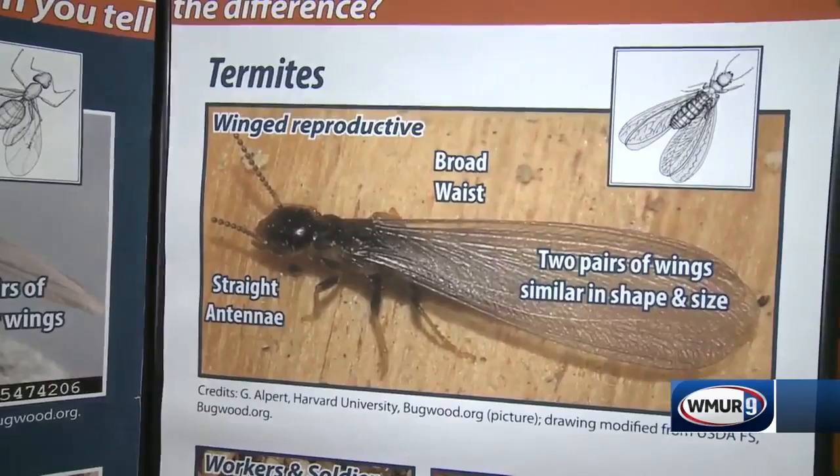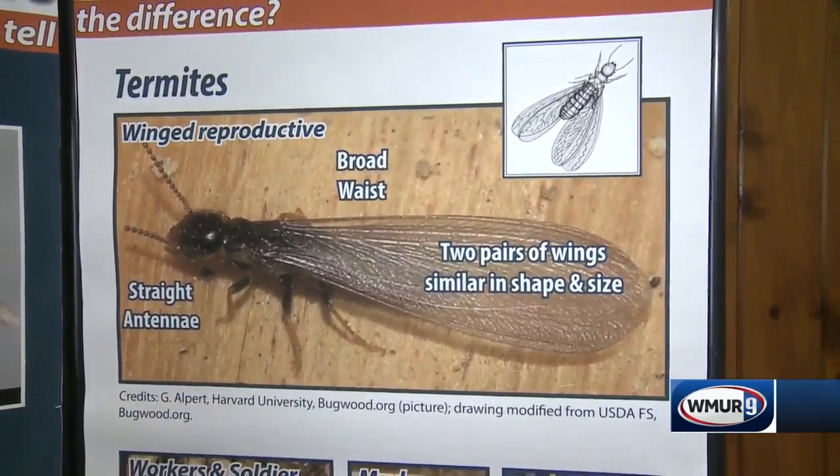The termite, on the other hand, has straight antennae — they actually look like chains of pearls. Their body is very broad. They don't have that constriction, and their wings are the same size and shape.